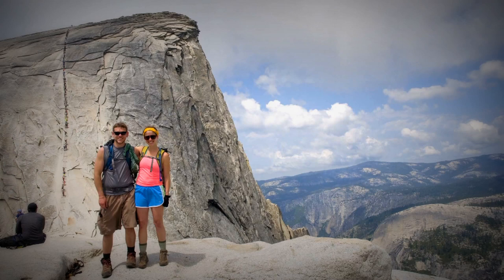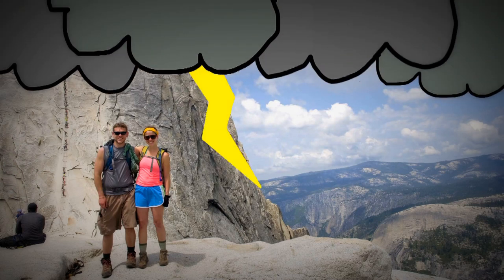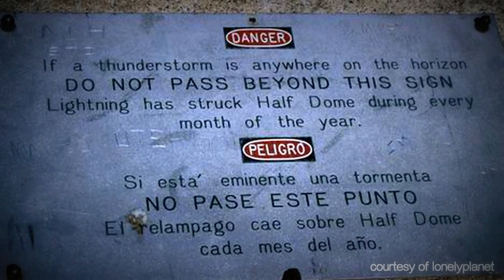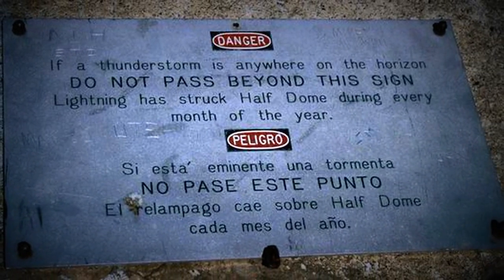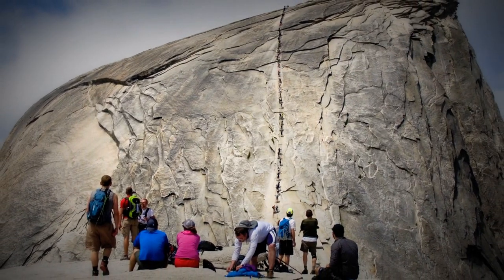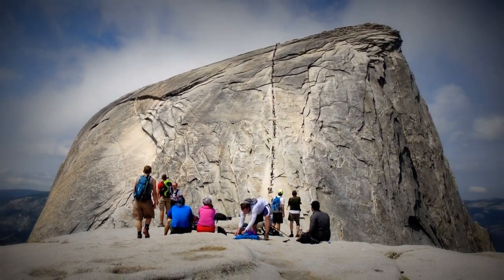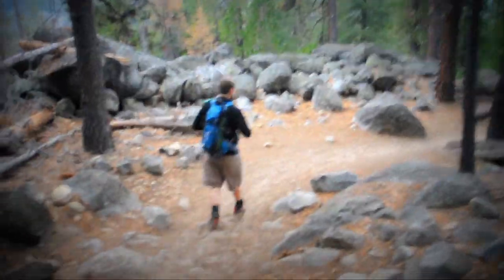Well, here comes the bad news. Upon reaching this final point in our trip, thunderclouds began to roll in, causing us and many other hikers to cut the trip short of the cable climb. Signs are posted saying to never climb when thunderclouds are on the horizon due to the high risk of lightning strikes. I wouldn't recommend climbing an open rock face while holding onto metal cables on a wet rock surface during a thunderstorm either. So we began our quick descent before the storm came through.